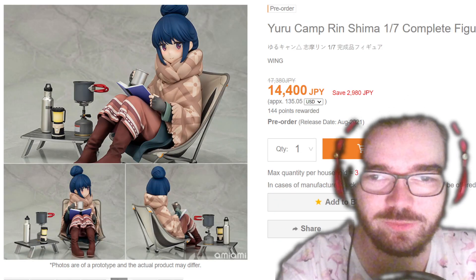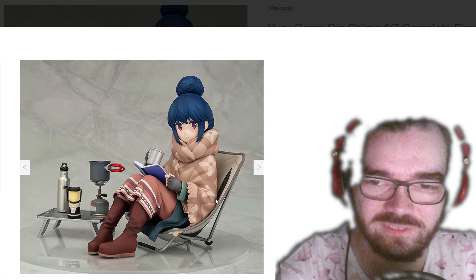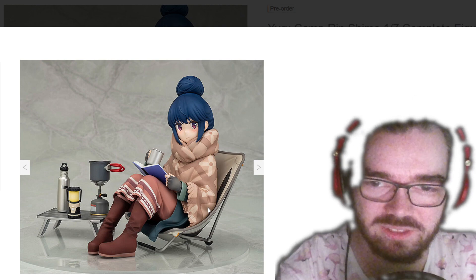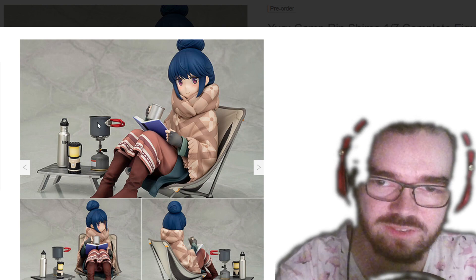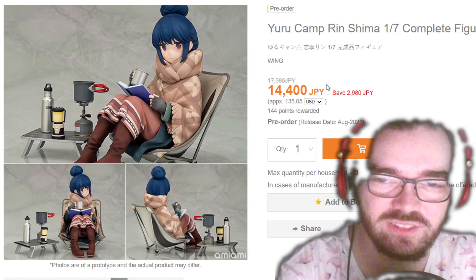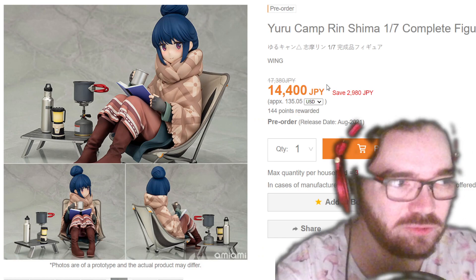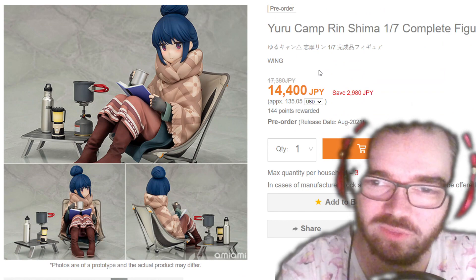I can't remember if I've talked about this Rin before. I like how comfy this whole thing is. Even though it looks kind of plain and basic, there's some nice layering with all of her clothes. I like this little tray of extras she comes with, and the detailing seems pretty good. There's nothing that's really standing out to me as a reason not to buy this, so I would probably recommend it.